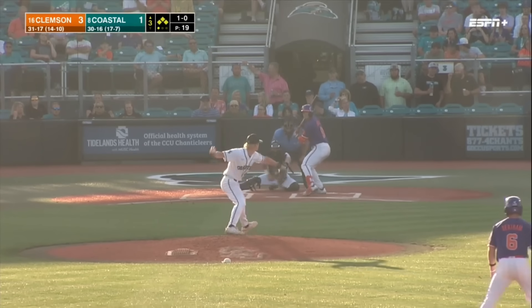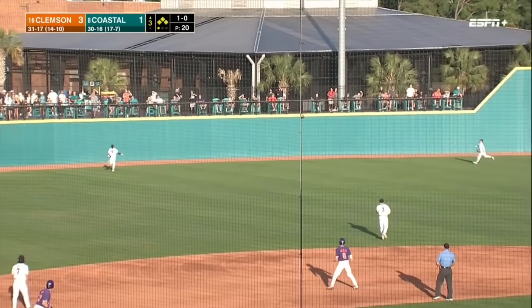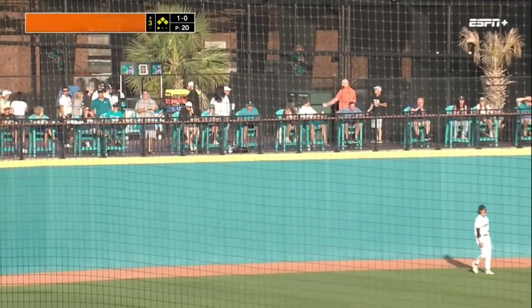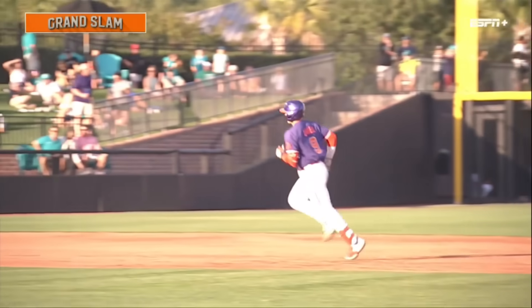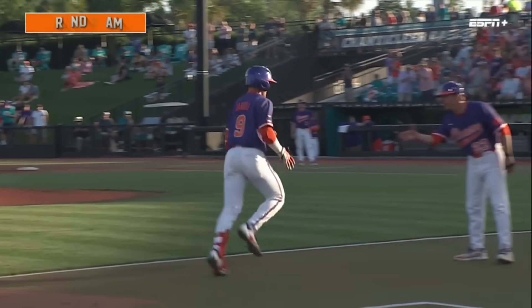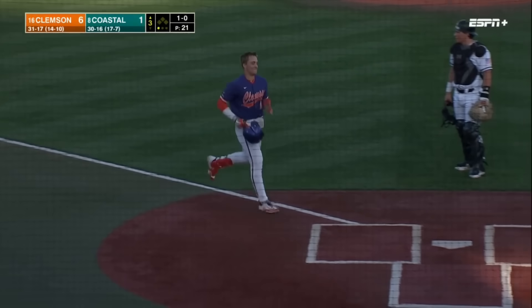One ball and no strikes. Here's the pitch — and it's hit in the air, high and deep to left field. Bourne looking up, and it's a grand slam home run! Jacob Jarrell hits his fifth of the year. Too many freebies here in the inning, and it comes back to bite Coastal. A seven-run third inning for the Clemson Tigers.